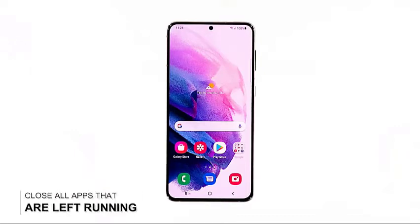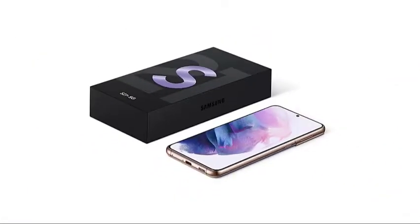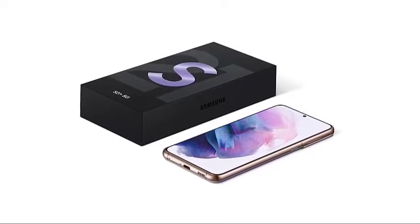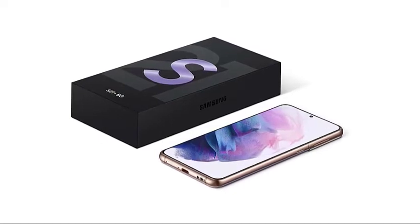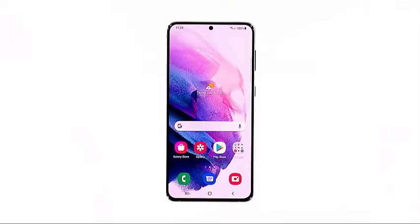First solution: close apps running in the background. Apps that are left running in the background can sometimes make your device run slow, because they continue using your device's RAM and CPU. So the first thing you have to do if your smartphone started to become sluggish is to close them and see if that takes care of the problem. Here's how you do that.